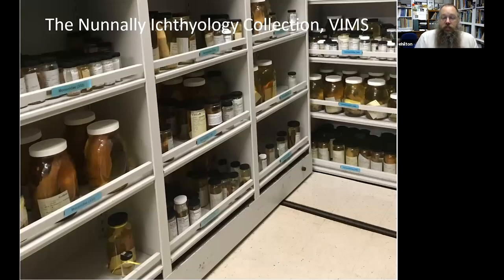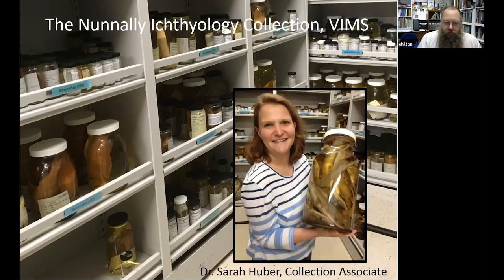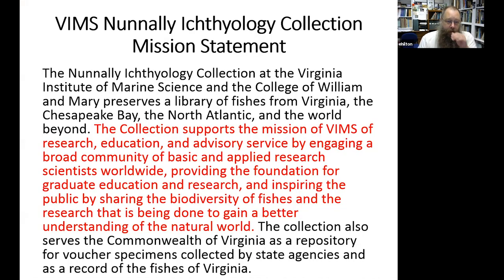Collections come in all shapes and sizes. The Natural History Museum in London is one of the largest in the world. Ours — the Nunnally Ichthyology Collection at VIMS — is the largest in Virginia and is the state repository for fish specimens. I'd like to virtually introduce Dr. Sarah Huber, the collections associate and collections manager in charge of all the specimens we maintain here at VIMS. Our mission statement states that the collection supports the mission of VIMS in research, education, and advisory service by engaging a broad community of basic and applied research scientists worldwide.